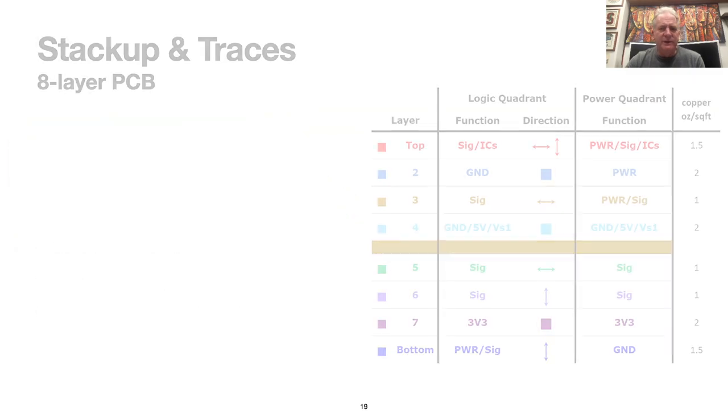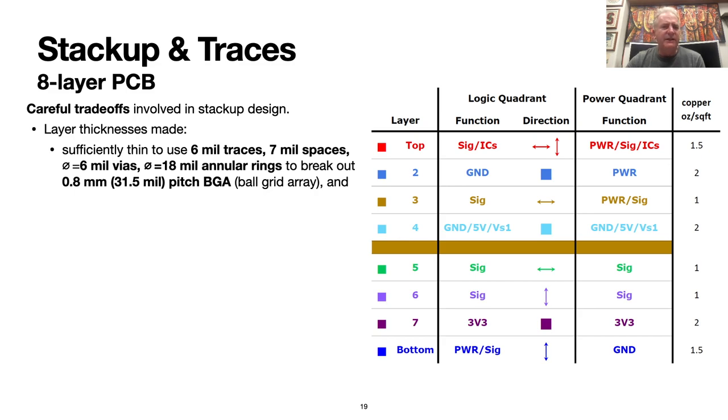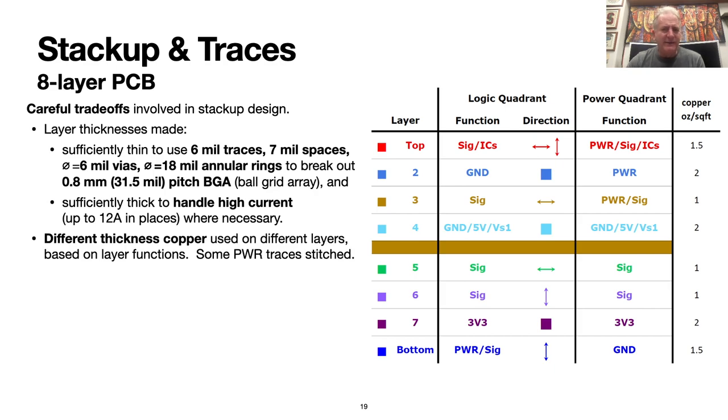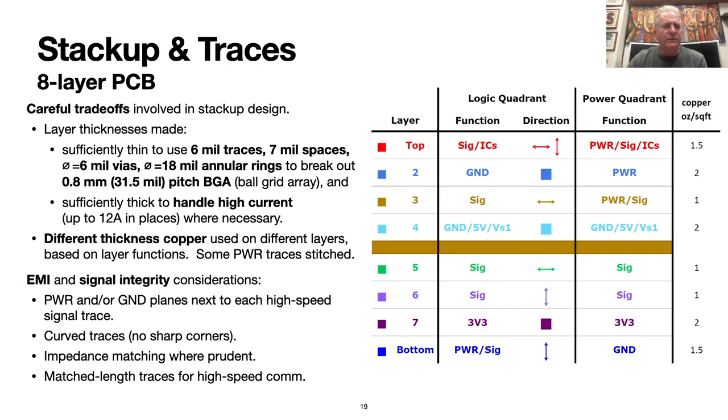The stack-up that we converged to is central to the Beret's broad functionality. They are eight-layer PCBs designed with a very deliberate trade-off: sufficiently thin copper layer thicknesses are needed to facilitate the fine features required to break out a 0.8-millimeter pitch ball grid array, while simultaneously sufficiently thick layer thicknesses are needed in other sections of the board to handle high current where necessary. We used different thicknesses of copper on the eight different layers of the PCB based on each layer's primary functions. In some regions, layers carrying high current are even stitched together. For electromagnetic interference and signal integrity, we put power and ground planes next to each high-speed signal trace, used curved traces with no sharp corners, performed careful impedance matching to prevent signal reflections, and used matched trace lengths for high-speed COM and the corresponding clock signals.